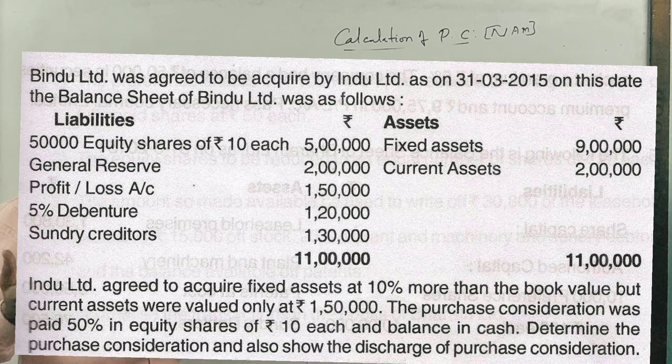Bindu company has 50,000 equity shares. Profit and loss account at 5%, and the balance sheet figures are given. Now we look at the adjustments.